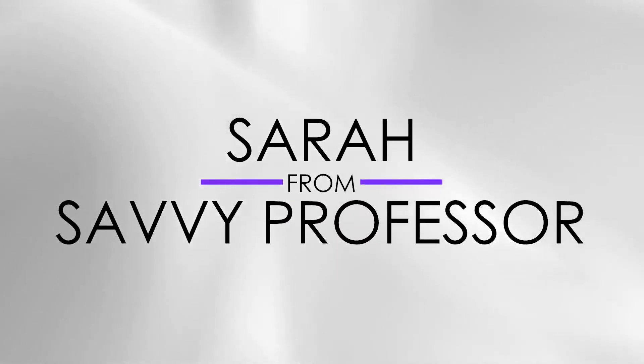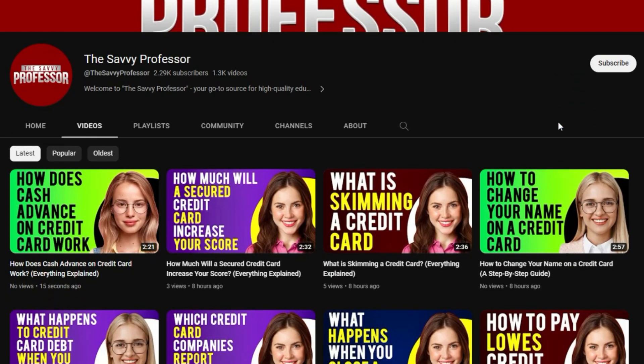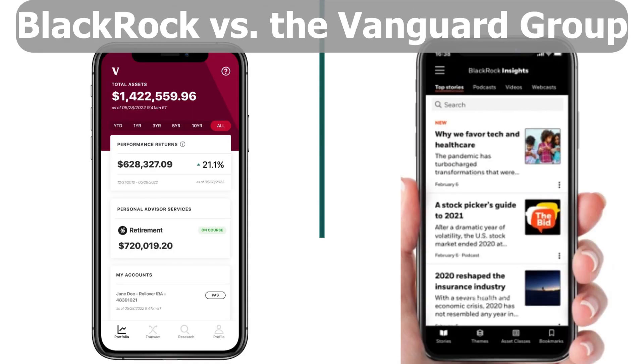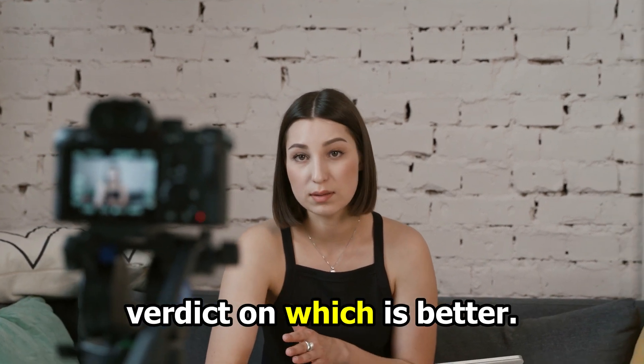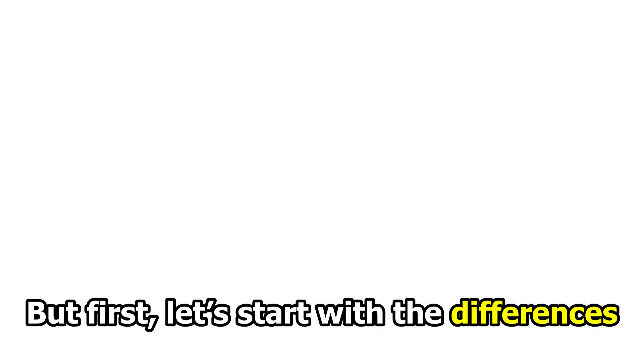Hi guys, this is Sarah from The Savvy Professor. In today's video, I'll discuss the differences between BlackRock and the Vanguard Group. Watch until the end to know the final verdict on which is better, but first let's start with the differences.